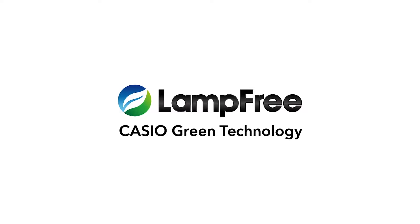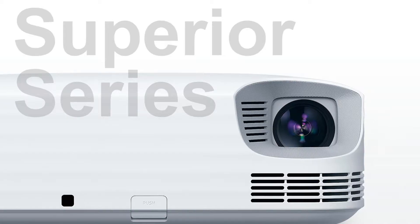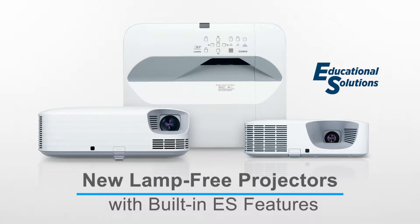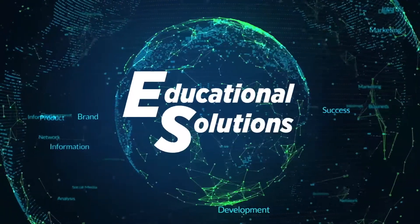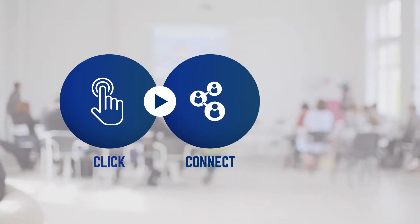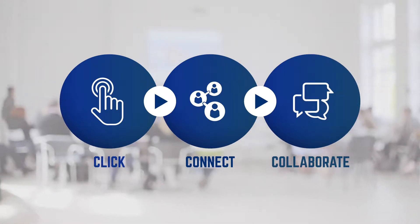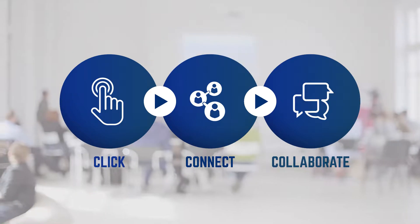In addition to unrivaled technology, the Casio superior series of lamp-free projectors offer a suite of collaboration tools called education solutions. Click, connect, collaborate. Casio lamp-free projectors deliver convenience and outstanding operating performance with a reduced setup time that allows educators to start class on time and students to stay focused on the curriculum.